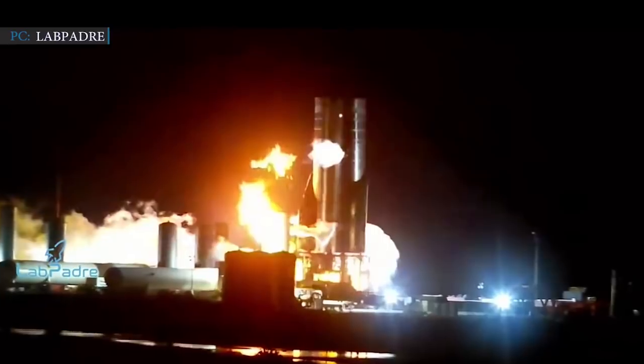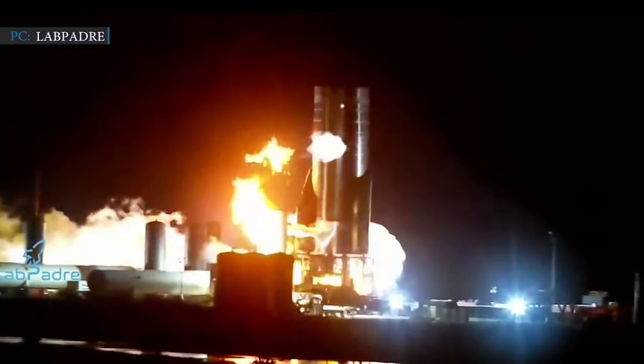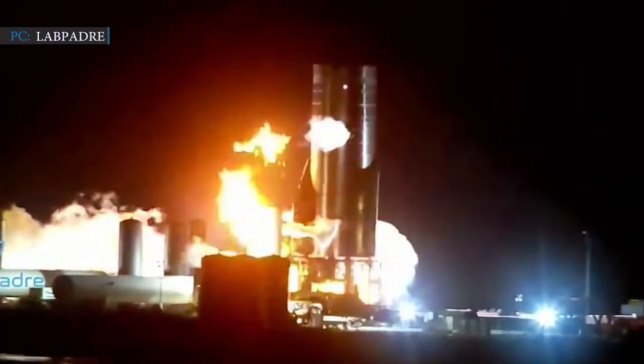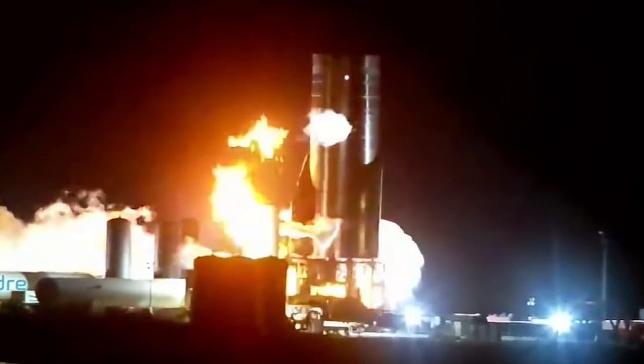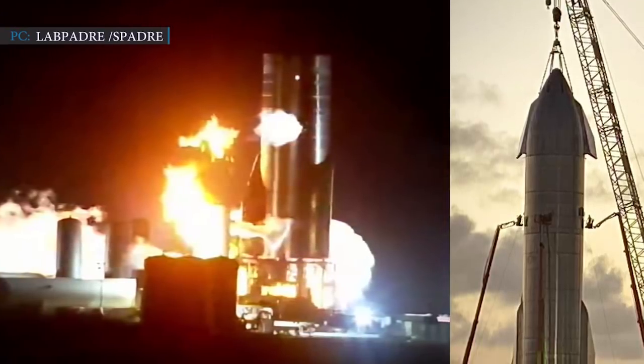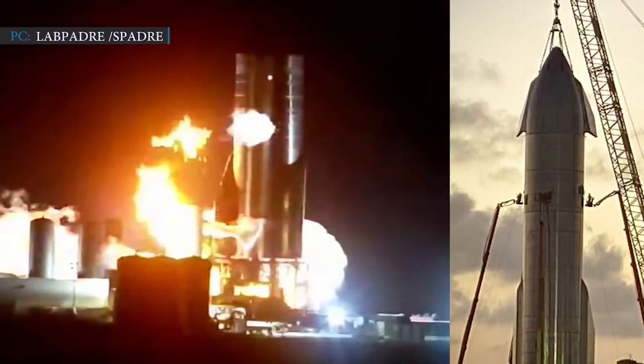Only a day before, SpaceX Starship SN8 had successfully completed the first three Raptor engine static fire test at full thrust, thus creating a milestone. SpaceX has also successfully finished building the SN8 vehicle to its full height of about 165 feet.